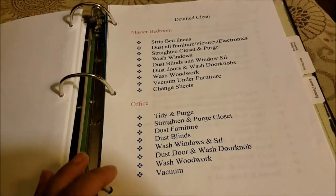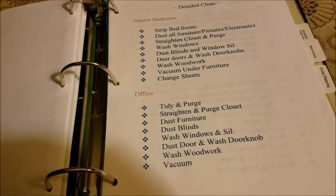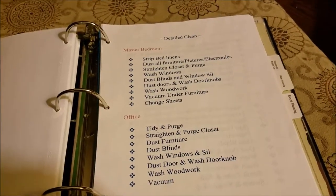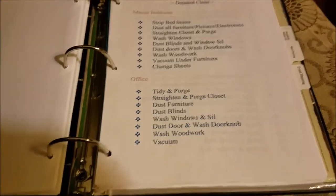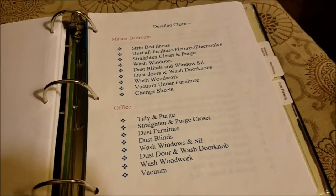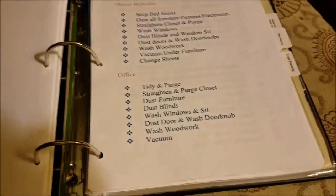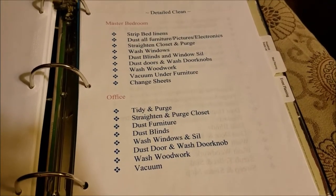My detailed chore list takes those chores and breaks them down further. If you've ever heard of flylady.net, she basically breaks her house into zones — zone one, zone two, zone three. If you're looking for a way of getting a hold of your household, I would take a look at that website. That's what got me started back in 2002 or 2003.